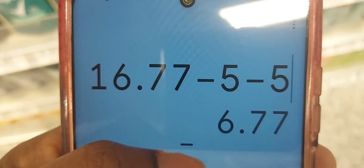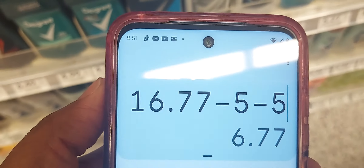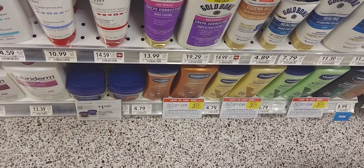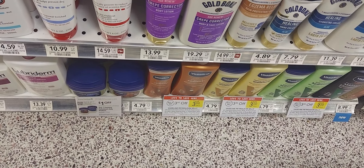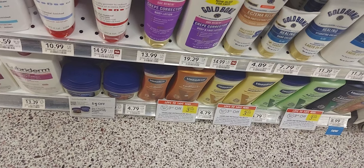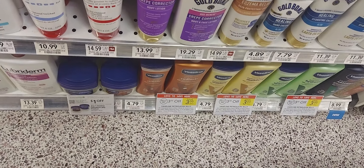The next is on the Vaseline — when you buy two you save three. Pick up two of them at $4.79. We have a two-off-one digital coupon and you'll pay $4.58 for two after the instant savings and the digital coupon.